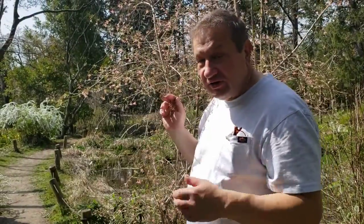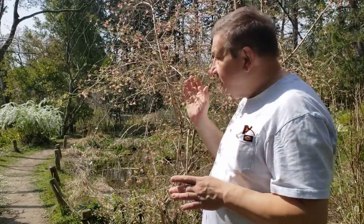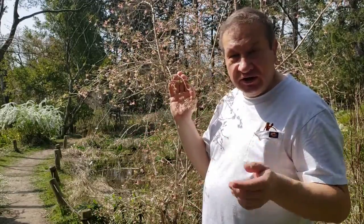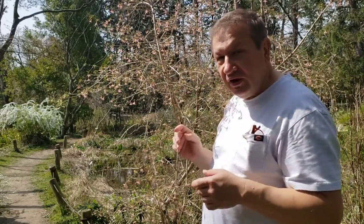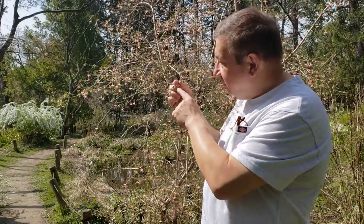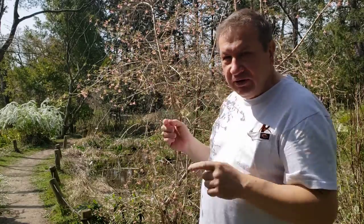Hi, today is March 26th. This is Kyoto Botanical Garden. Lots of flowering around, and one of them is flowering honeysuckle. This is Lonicera glycelepis, one of the species which flowers in early spring, even before the true leaves will appear.